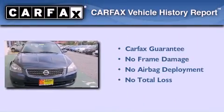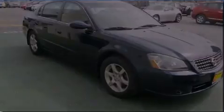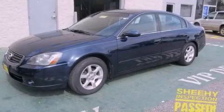Not to mention that this sedan qualifies for the Carfax Buyback Guarantee. Contact us today to arrange your test drive.